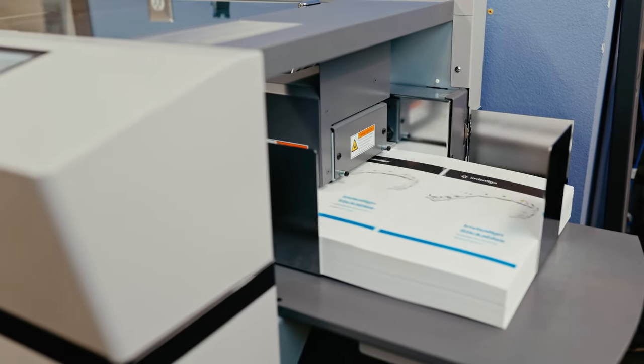Whether it's stapled, any type of finishing, they see it on the screen. We get it with those settings and it goes right to our machines and prints out exactly what they want.